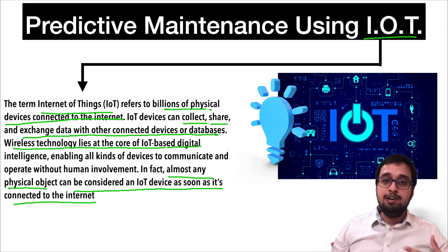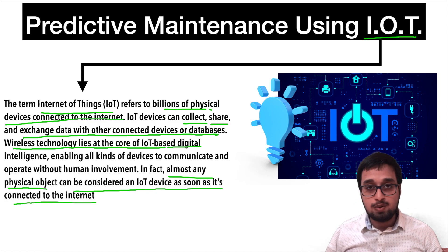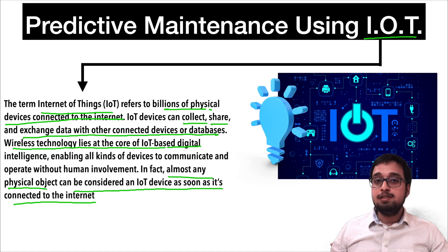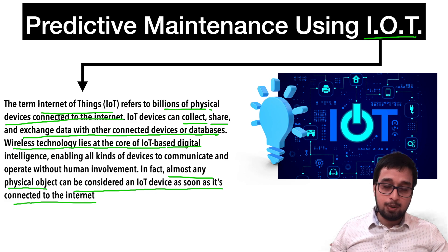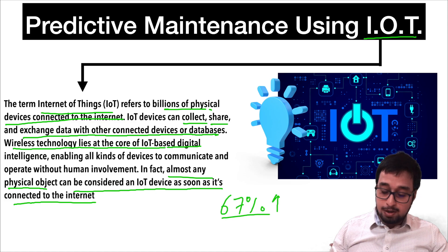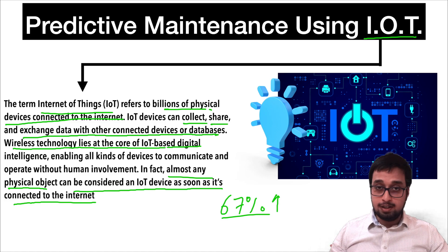The automotive industry is involving different kinds of IoT devices for better use of the vehicle, improving customer satisfaction as well as improving customer reliability for their companies. From 2020 to 2030, there is expected to be around a 67% jump in the IoT devices used in automotive vehicles. So it's important to know about predictive maintenance.